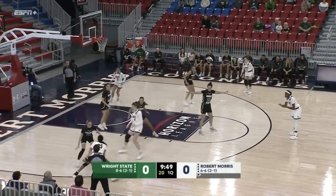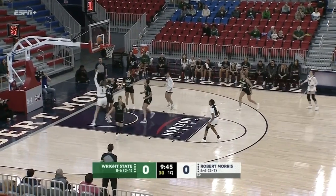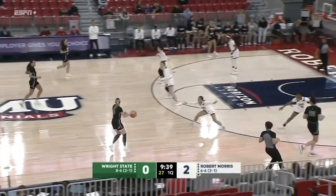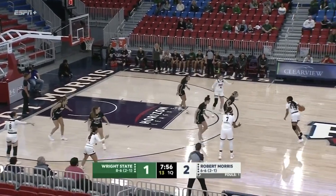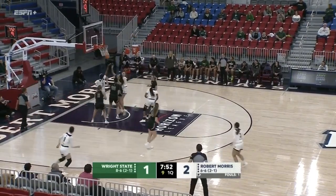It's the Colonials with the ball right to left across your screen in the home white. Wright State in the road black uniforms with the green trim. Bulatich gets the rebound and puts it up and in.